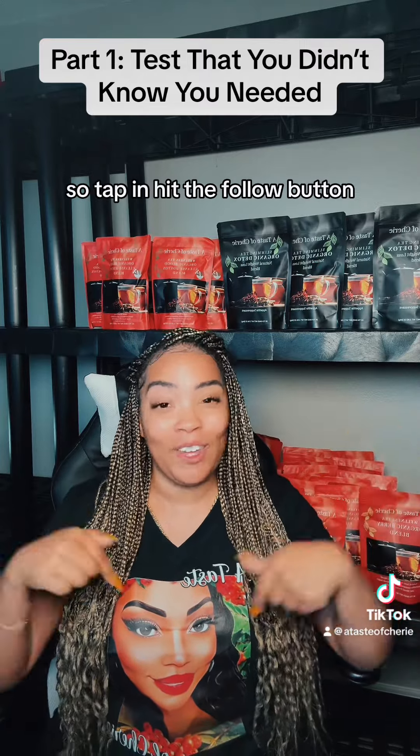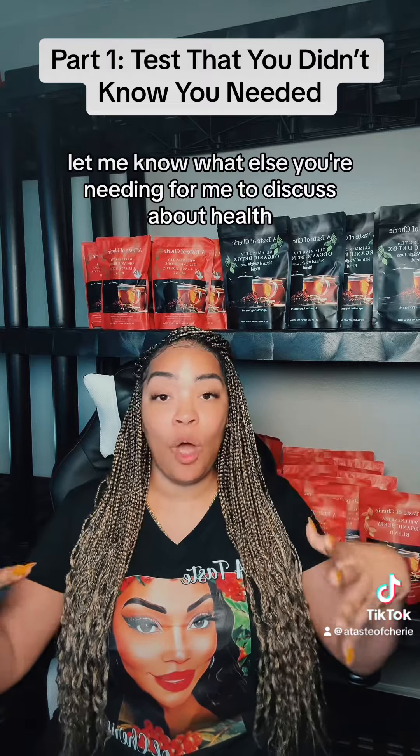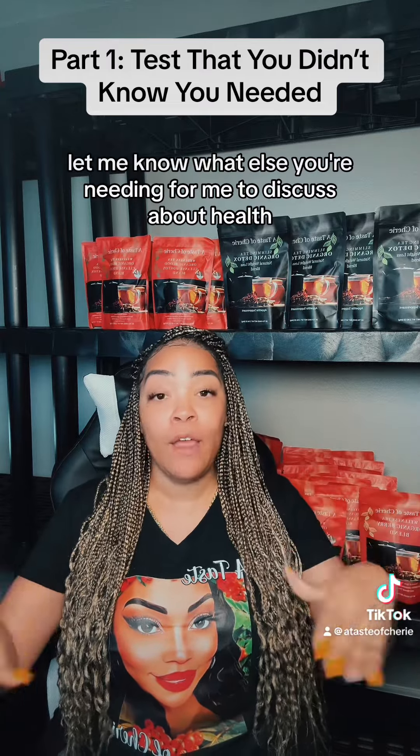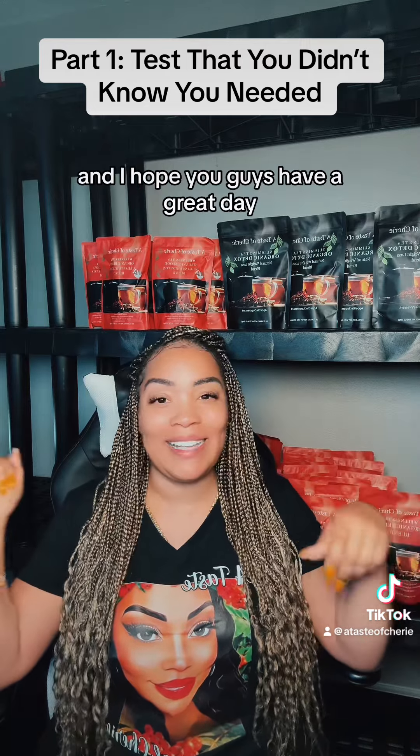So tap in, hit the follow button, like, share, comment. Let me know what else you are needing for me to discuss about health. I hope this information helps, and I hope you guys have a great day.